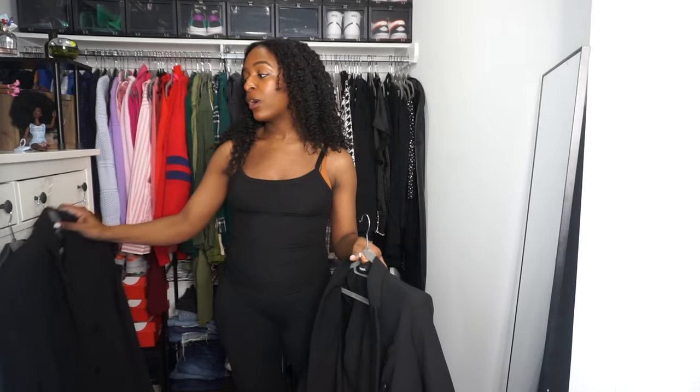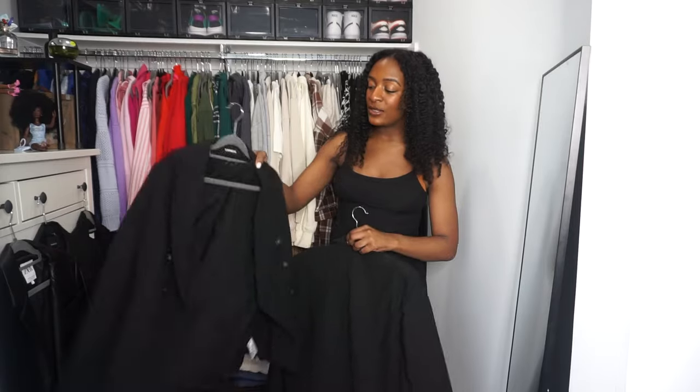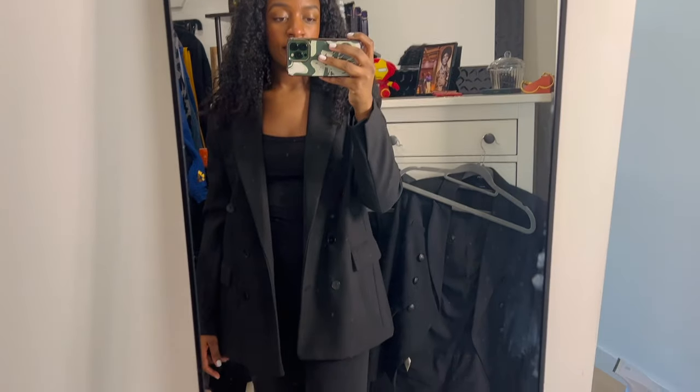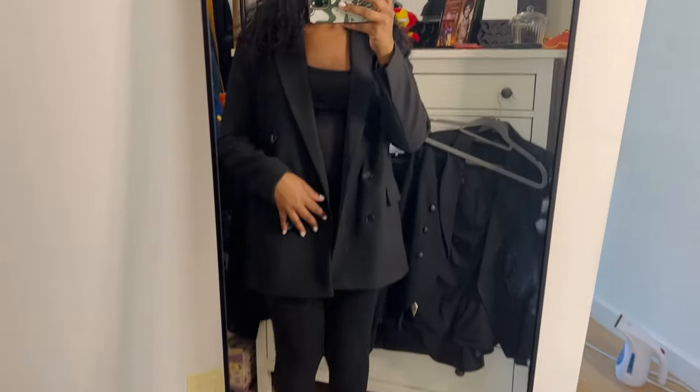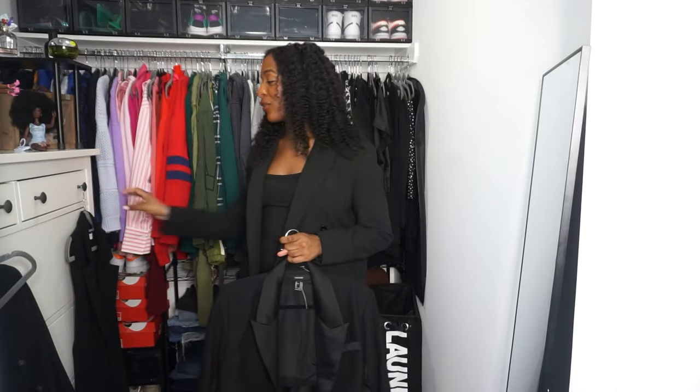Another question I ask myself is: do I need as many? I have five different types of blazers, and to me this is a good amount because they're all very different. One is more form-fitting and professional. Another is more oversized — I feel like I need an oversized blazer. I also have a fitted blazer, a leather blazer that's very different from the others, a cropped blazer, and a vest with no sleeves. All these black blazers serve a purpose and they're staying in my wardrobe.